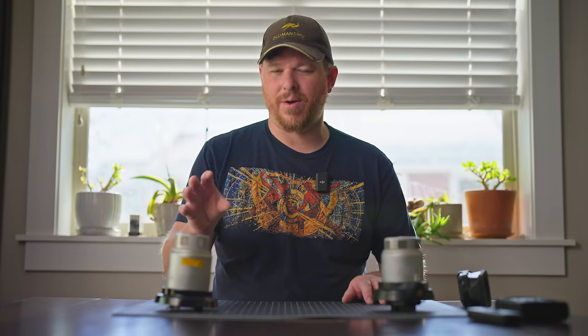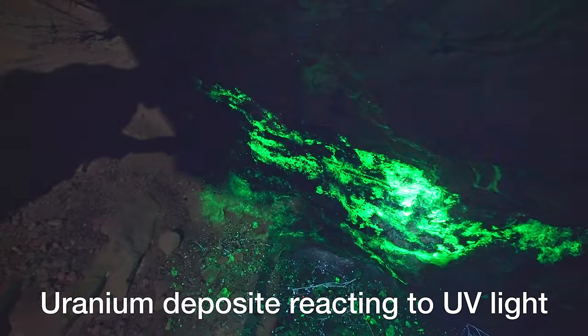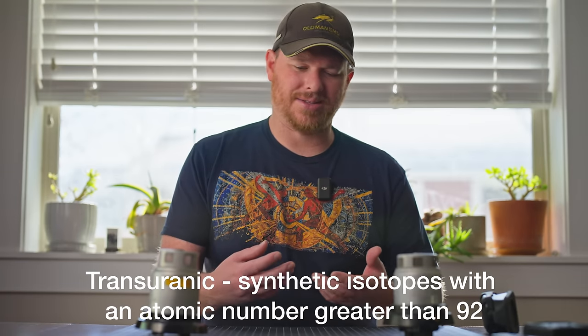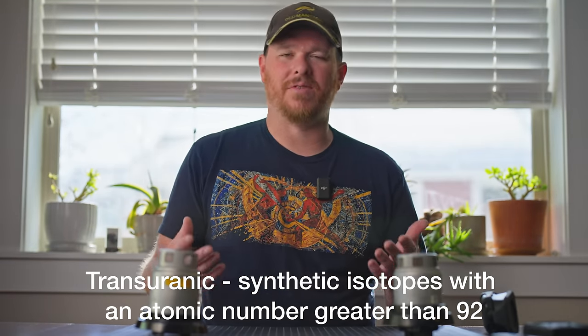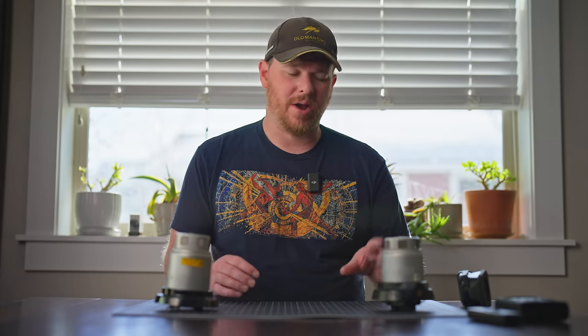Radium-226 is a naturally occurring radioactive element that comes from uranium — it actually takes several tons of uranium ore to get one gram of radium, about the weight of a small paper clip or a dollar bill. Americium-241 is a transuranic element, a synthetic man-made isotope produced during the fission process inside a nuclear reactor. You get it from processing spent nuclear fuel — from one ton of spent nuclear fuel you can extract about 100 grams of americium-241.